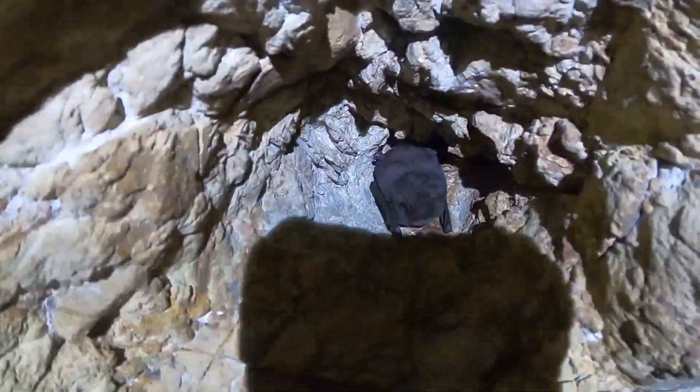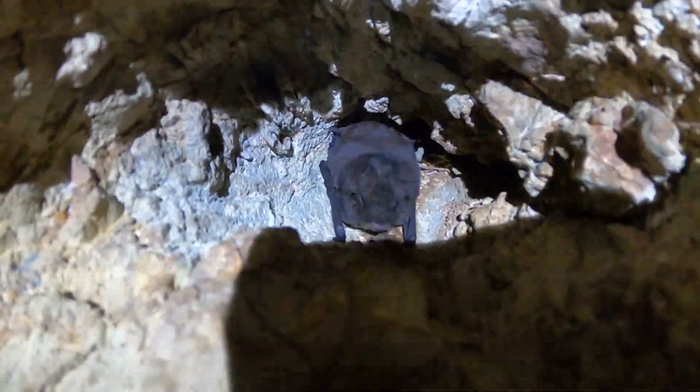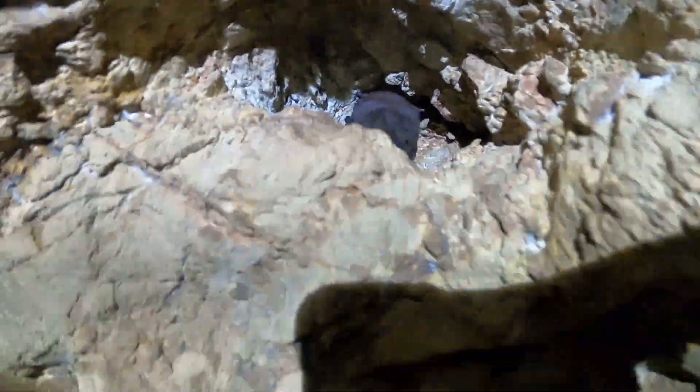What did he do? There he is — one little bat. A few drill holes.